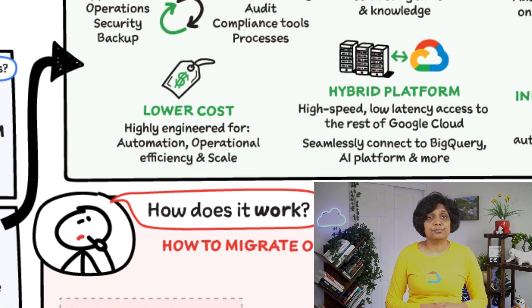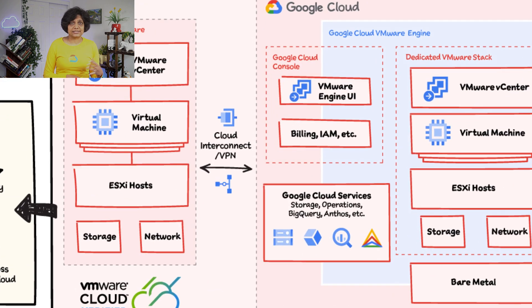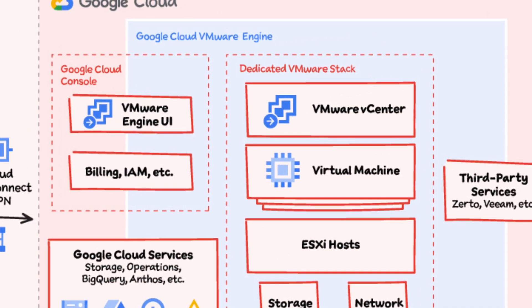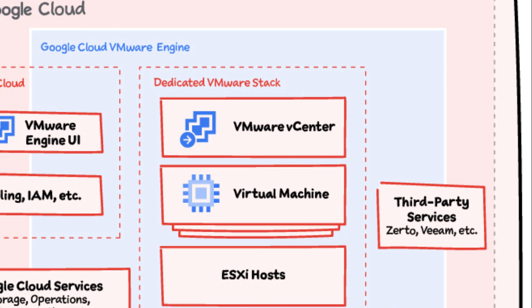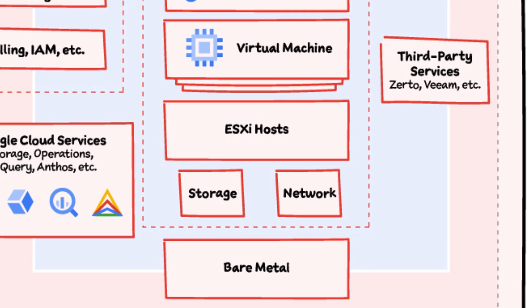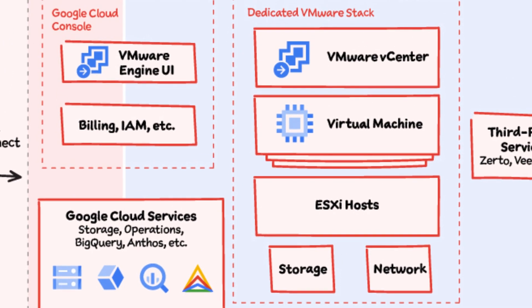The service makes it easy to migrate or extend your VMware environment to Google Cloud. You can easily migrate your on-premise VMware instance to Google Cloud using the included HCX licenses via a Cloud VPN or interconnect. The service comprises VMware vCenter, the virtual machines, ESXi host storage, and network on bare metal. You can easily connect from the service to other Google Cloud services such as Cloud SQL, BigQuery, Memorystore, and so on. You can access the service UI, billing, and identity and access management, all from the Google Cloud console.